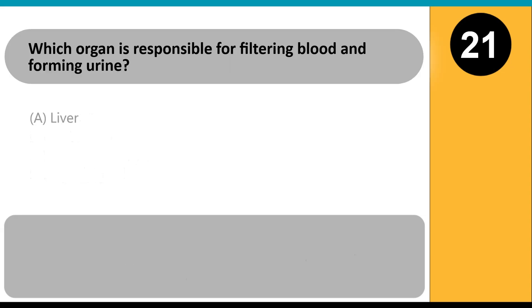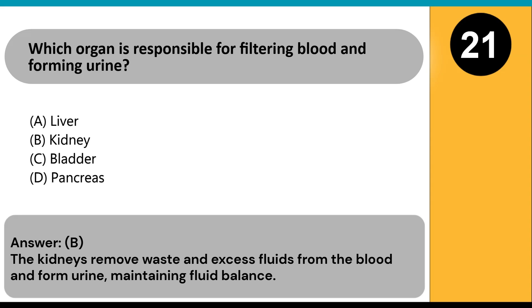Which organ is responsible for filtering blood and forming urine? A) liver, B) kidney, C) bladder, D) pancreas. Answer: B. The kidneys remove waste and excess fluids from the blood, form urine, and maintain fluid balance.